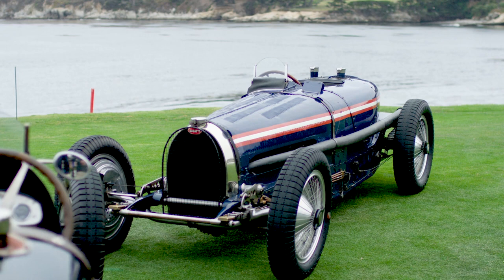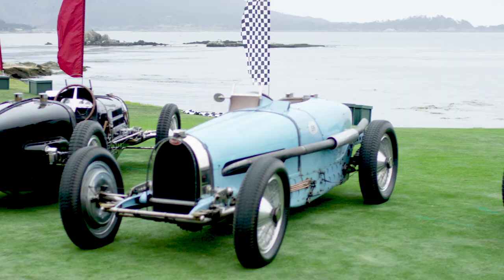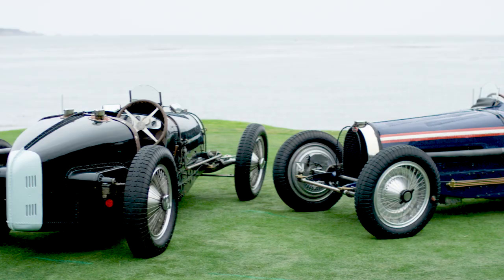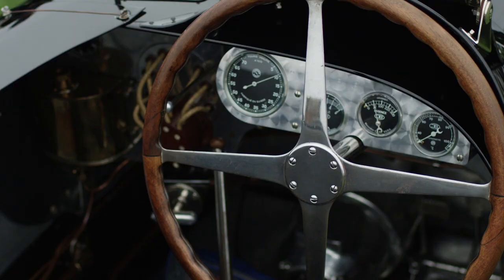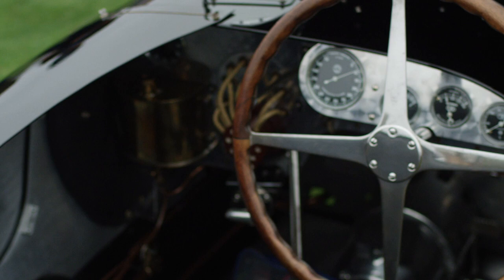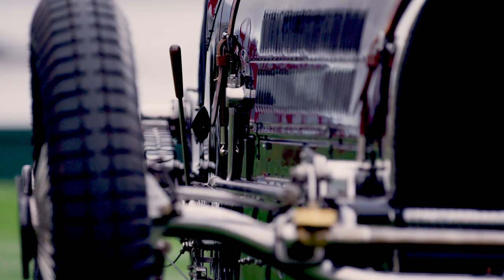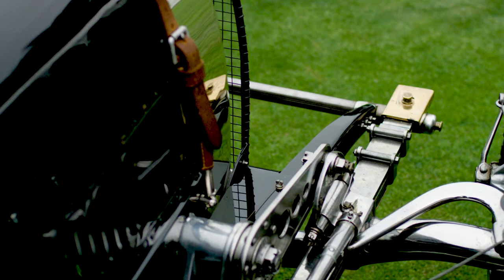Bugatti is such a special brand, so different from all the other brands. It might sound a little bit crazy, but I sometimes have the feeling that the brand chooses the enthusiasts. What I really love about the brand was just how refined and how quirky and how unusual they were as pieces of engineering, but also as objects of design. I'm an industrial designer myself, so I particularly appreciate that aspect. Everything on a Bugatti has a touch of beauty where you can tell that the founder of the brand, Ettore Bugatti, has not only a mechanical background but also an artistic background.